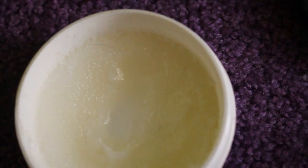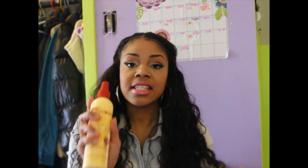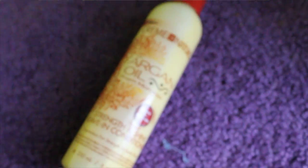My favorite product for everyday maintenance is the Cream of Nature with Argan Oil from Morocco Shake to Activate Strength and Shine Leave-In Conditioner. First of all, it gives my hair such shine, it smells really good, and I think this is like one of the essentials for this hair. It just works so perfectly and gives such amazing shine.